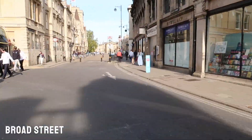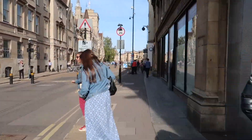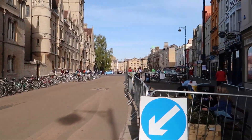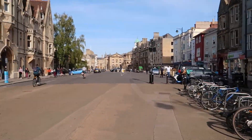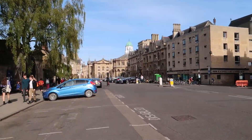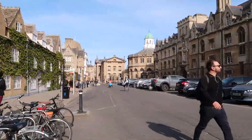So we're now walking back along Broad Street, which is quite a broad street, and people just walk on it even though it's supposed to be for cars as well. There are a few colleges along the street as well, including Balliol and Trinity.